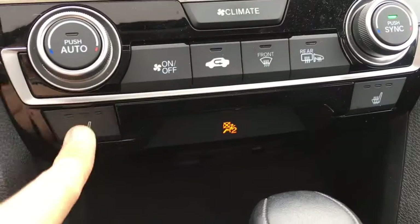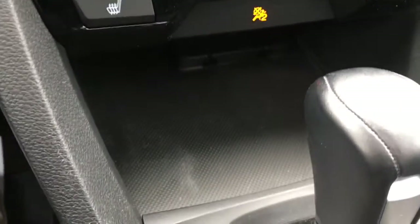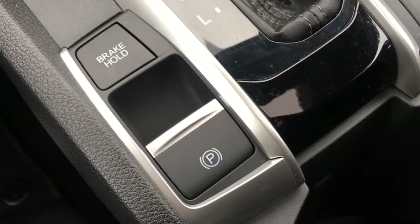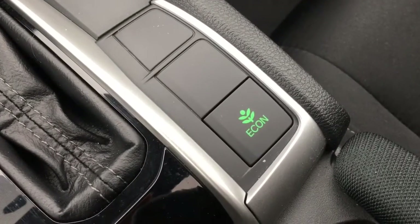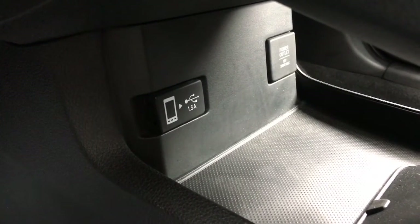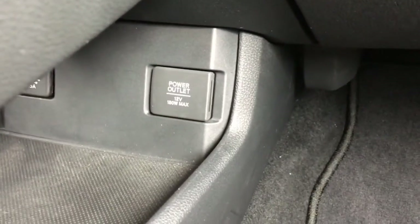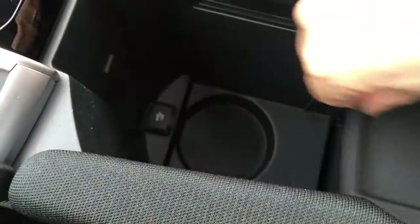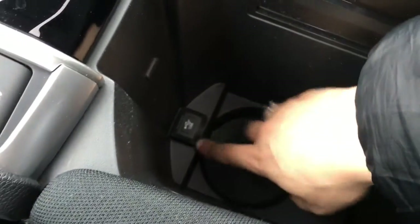We've got heated seats for the driver and front passenger as well, with three settings for each. There's a storage compartment down at the bottom, a nice gear shifter, a brake hold button, and your parking brake. There's also a green Econ button for better fuel efficiency. Back here there's a hidden compartment with a USB port for uploading mobile content to the vehicle, and on the other side a 12-volt power outlet. Beside me there's a sliding tray, a deep cup holder, and another USB port.